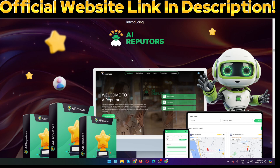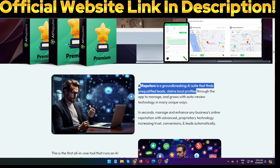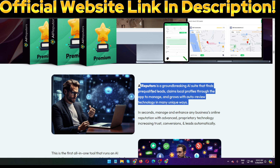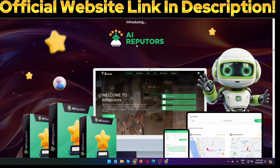Hello guys, welcome back to my channel. Today I am going to show you an AI Reputers review. AI Reputers is a groundbreaking AI suite that finds free qualified leads, claims local profiles through the app to manage and grow with water review technology in many unique ways. The creator of the software is Ben Murray and Avi Davidi. This software goes live on the 26th of March, 11 AM EST.